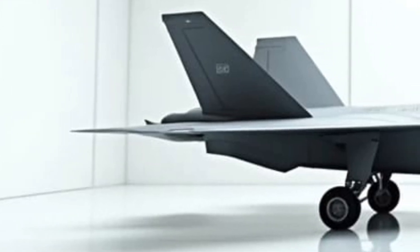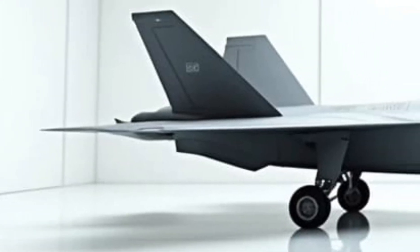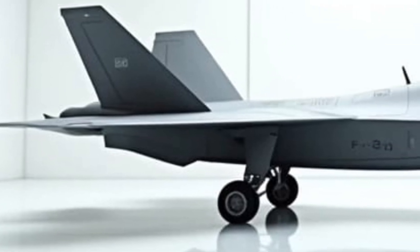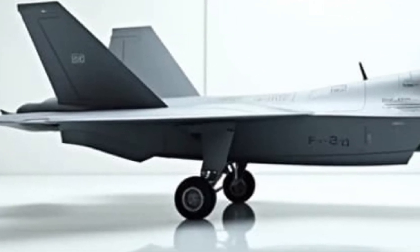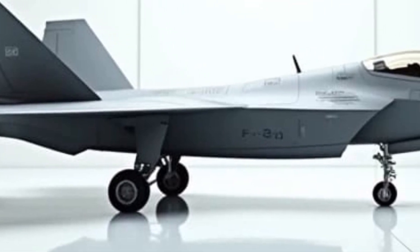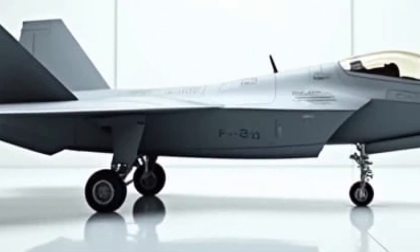The 2025 F-22 Raptor continues to deliver unmatched performance with its twin Pratt and Whitney F119-PW-100 engines. These powerful engines allow supercruise at speeds exceeding Mach 1.8 without afterburners, ensuring rapid deployment and evasion.